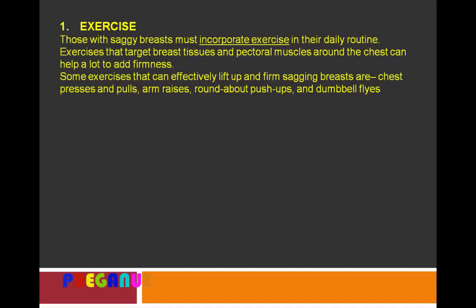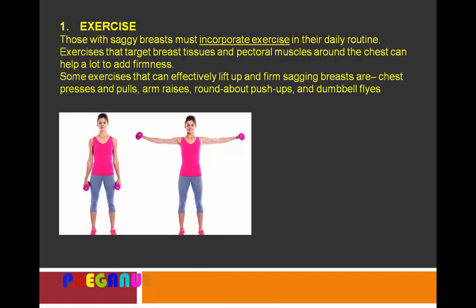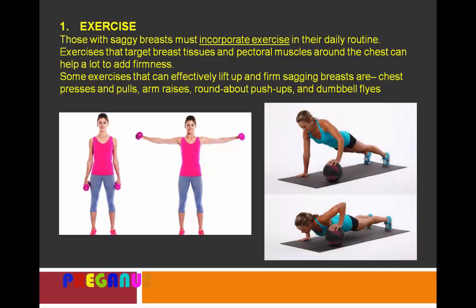The first and most vital remedy is exercise. Those with sagging breasts must incorporate exercise into their daily routine. Exercises that target breast tissues and pectoral muscles around the chest can help add firmness. Some exercises that can effectively lift and firm sagging breasts are chest presses and pulls, arm raises, roundabouts, push-ups, and dumbbell flyes.